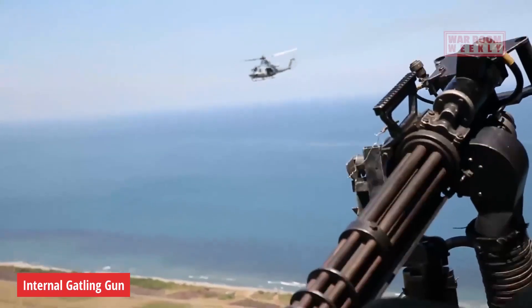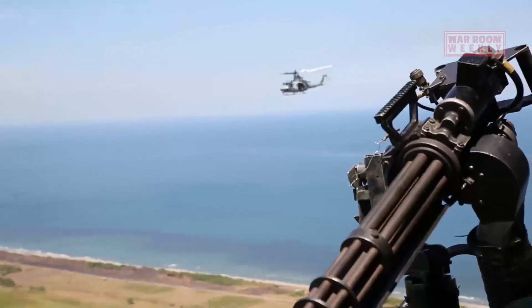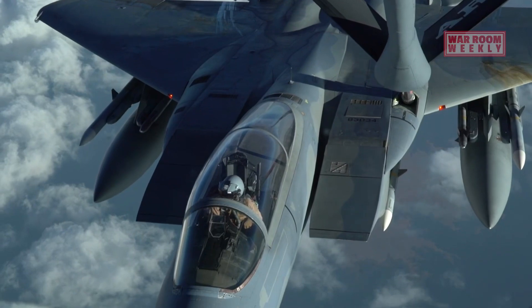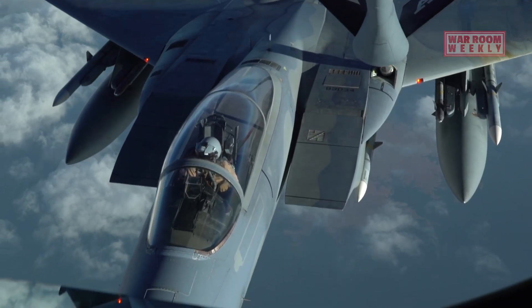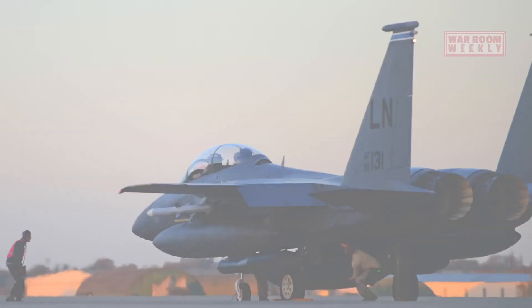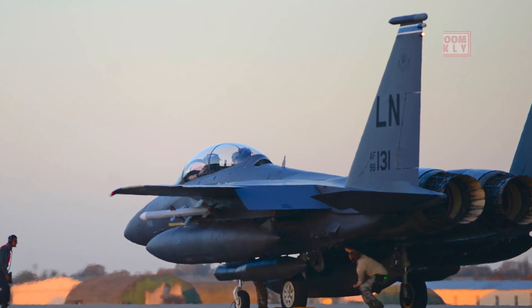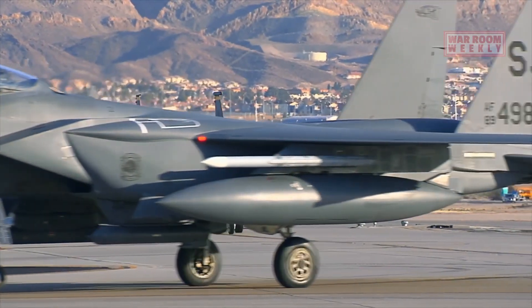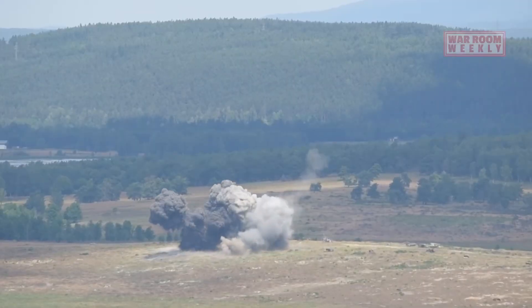Internal Gatling Gun. The F-15E is equipped with an internal M61A2 20mm Gatling Gun, allowing it to engage targets at close range with sustained firepower. The F-15E can also carry cluster ammunition and various types of rockets to attack multiple targets simultaneously or saturate an area with explosive effects.